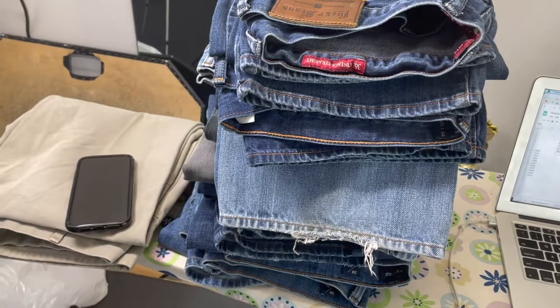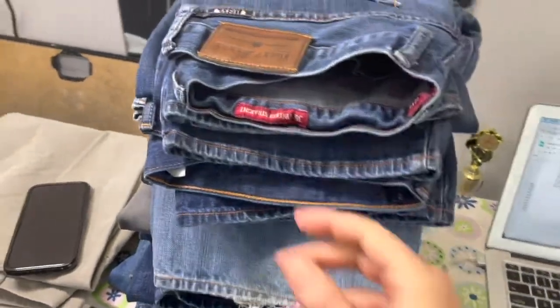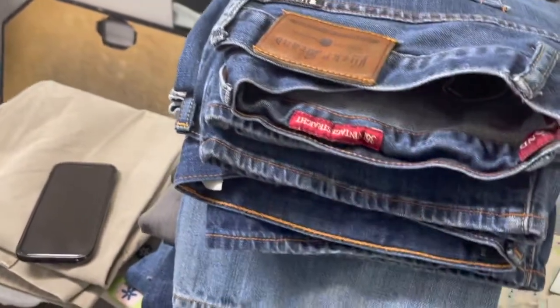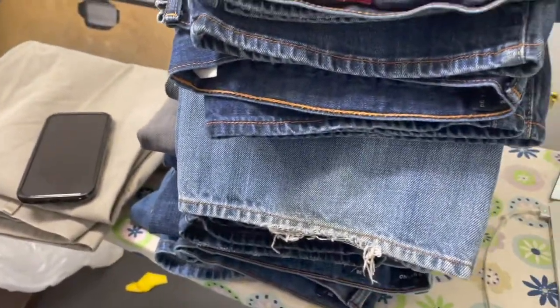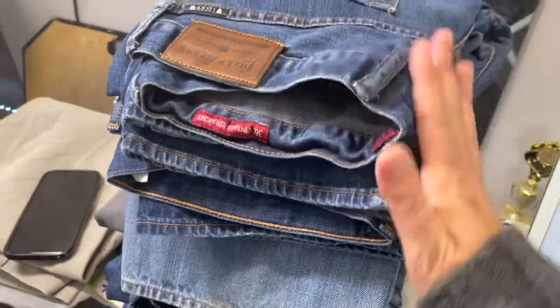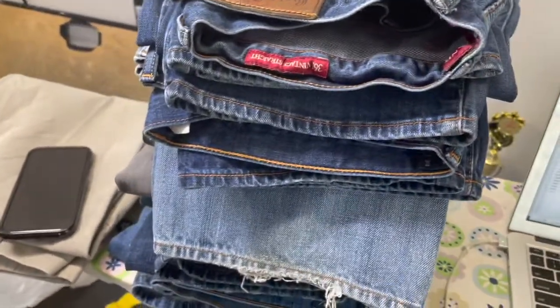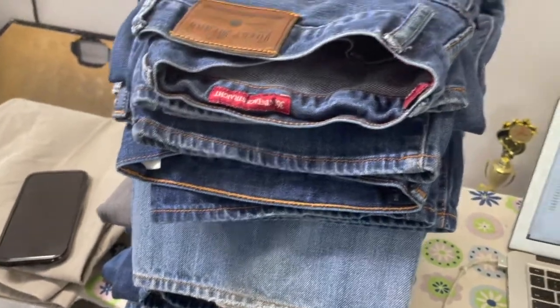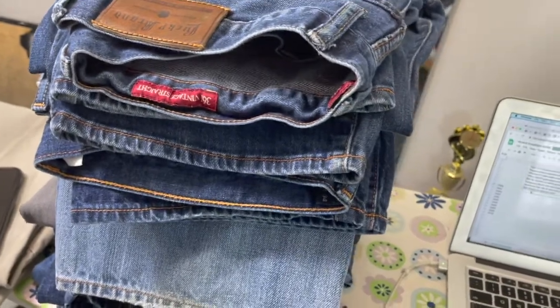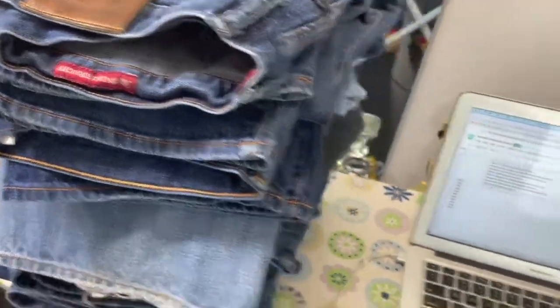I've got my phone for pictures and the jeans stacked up. These are all either 361 Vintage Straight or 221 Original Straight — two different styles. I have them sorted and stacked that way so the photographs will all be in that order. When I'm listing, it'll be same style, same style, then switch — it'll be faster to list rather than going back and forth.